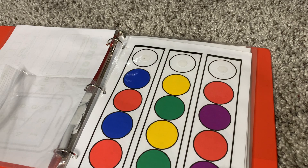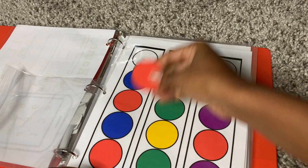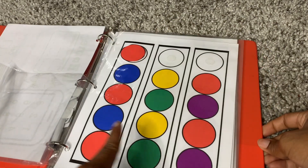As you can see here, we're working on patterns. I'm going to suggest that you touch the colors while saying them aloud.